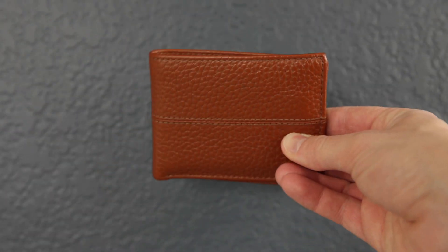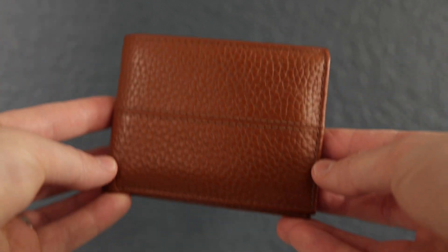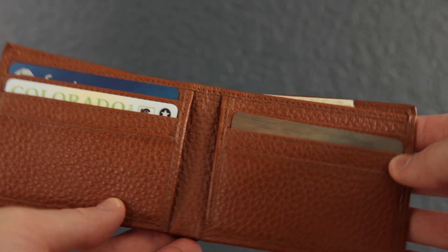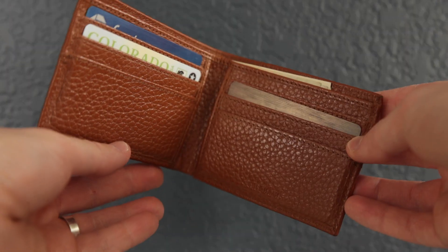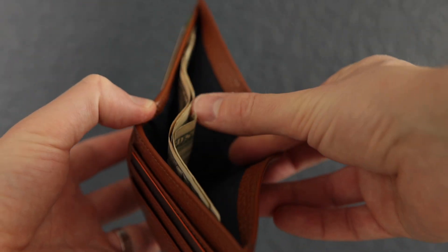Number three on the list is my wallet. It's a wallet — not a minimal wallet, nothing metal, nothing techy. It was given to me by my wife and is made by Cole Haan. It's probably not real leather. I always carry $28 in here because $28 will mostly fill my tank and will probably get me a cheap meal on the way home as well.